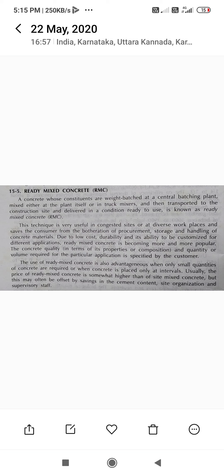Good evening. Ready Mix Concrete, i.e. RMC, is a concrete whose constituents are weight batched at a central batching plant, mixed either at the plant itself or in truck mixers, and then transported to the construction site and delivered in a condition ready to use.